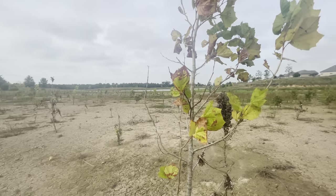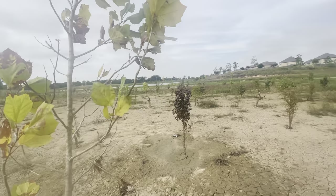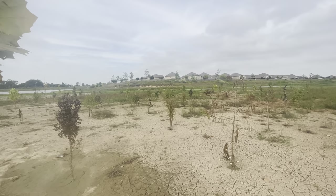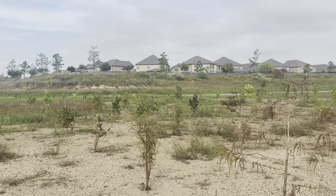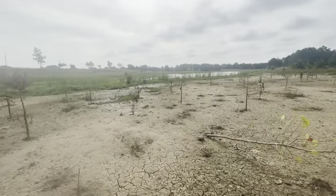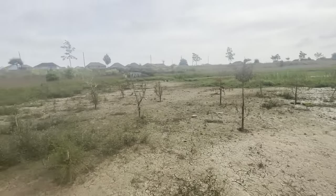Sweet gums. This is a native sycamore. There are what look like Shumard oaks doing very well in the distance — quite a few of them. Bald cypress. There are some live oaks as well.